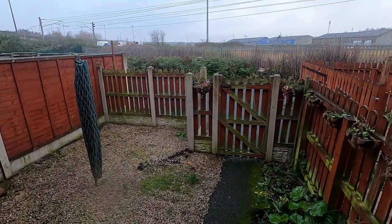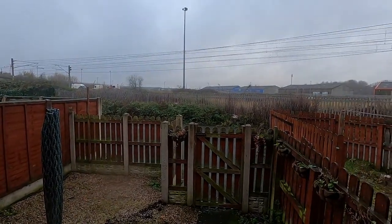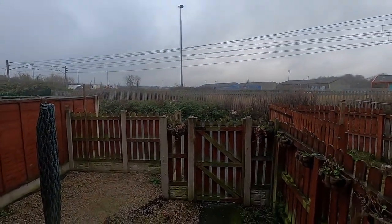And a gate out to a parking space at the rear. So open views to the back, so the property isn't overlooked.